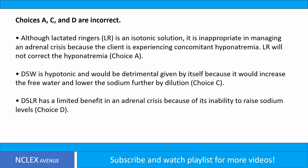D5LR has a limited benefit in an adrenal crisis because of its inability to raise sodium levels — Choice D.